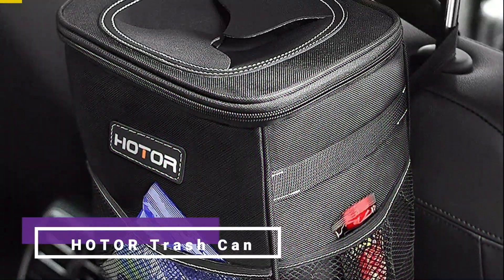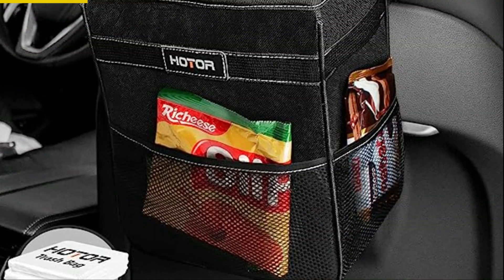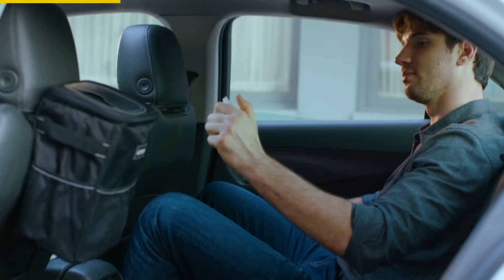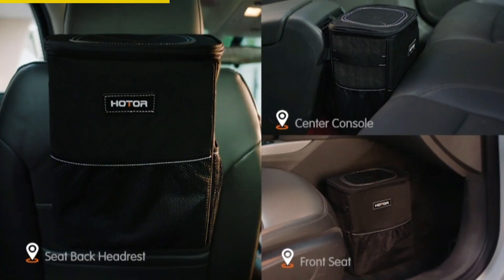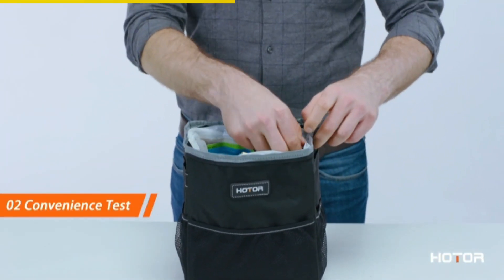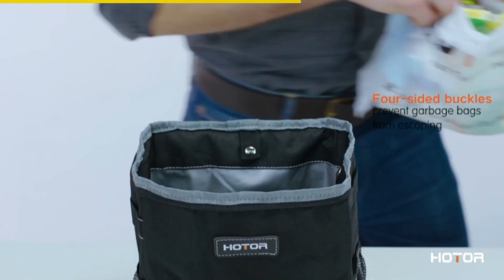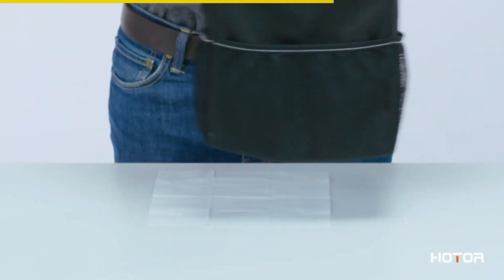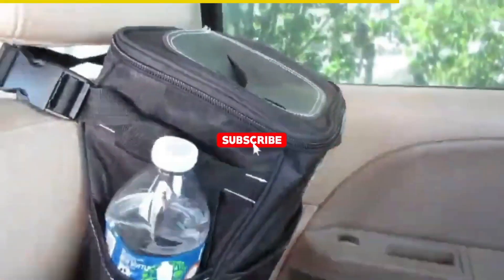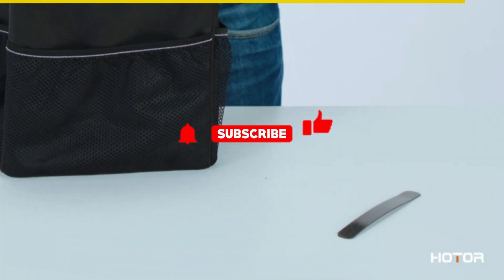Introducing the Holder Trash Can, the ultimate solution to keep your car neat and organized. This amazing car accessory features an adjustable strap that allows you to attach it to the front or back headrest or the center console. The durable leak-proof inner lining ensures easy cleaning, making it perfect for food spills or stubborn stains. Plus, it's not just a trash can — it doubles as a versatile storage bag for cups, toys, and other accessories. Stay organized and make your car journeys hassle-free with the Holder Trash Can.